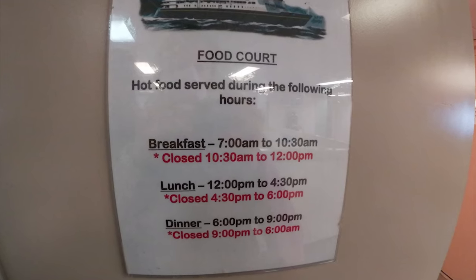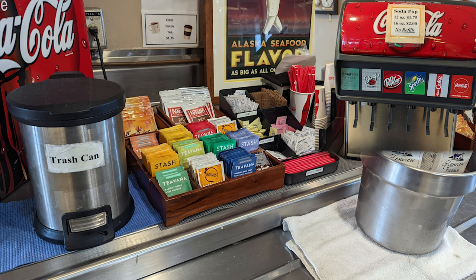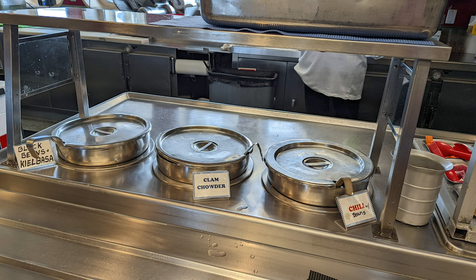Earlier I mentioned I would show you my lunch — I went back to the food court. Here's the menu so you have an idea of the types of drinks and food available. You can make your own salad, soup, and they have hot items. I went with a salmon burger; I wanted a halibut burger but they were out.